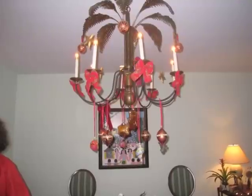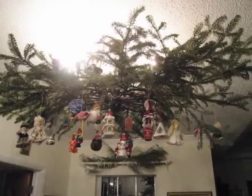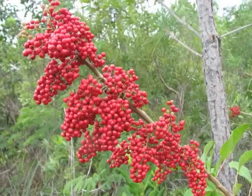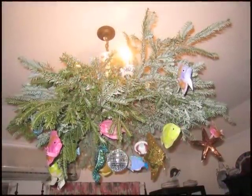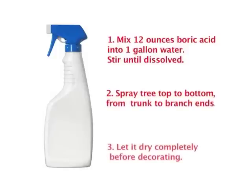Deck the halls and walls and even the chandeliers and curtain rods — not with boughs of holly, but with leftover Christmas tree branches or casuarina. Show off your favorite ornaments, shells or a cool school of fish. But please don't use these berries — the extremely invasive Brazilian pepper. This is one plant I prefer in an artificial form. Before you deck the halls with any branches, use a fire retardant. Here's the recipe: stir 12 ounces of boric acid into one gallon of water, make it dissolve, then spray it all over tree branches. Let it dry, then decorate.